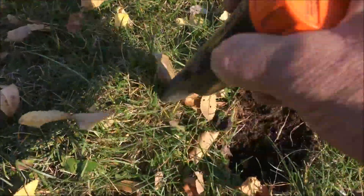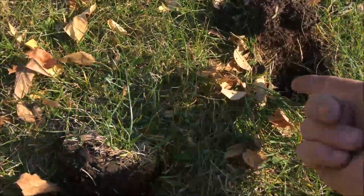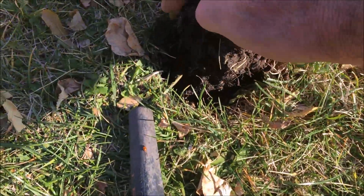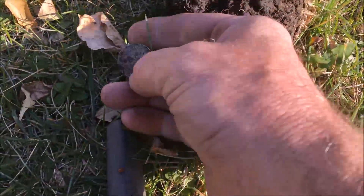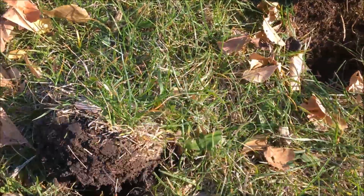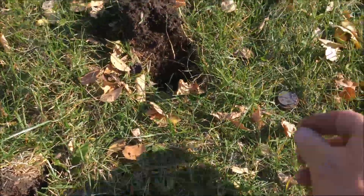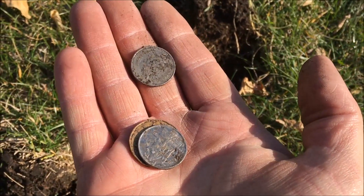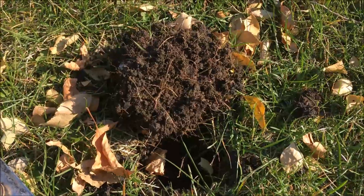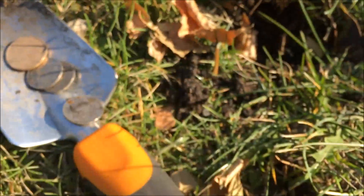We got another signal over here — that's where the loonie was. Right over here we got another signal and found another quarter. That's probably it, we'll check the area one more time. There you go, $1.50. We went back over the area before leaving and got another signal right beside where the loonie was — another quarter, bringing us to $1.75.